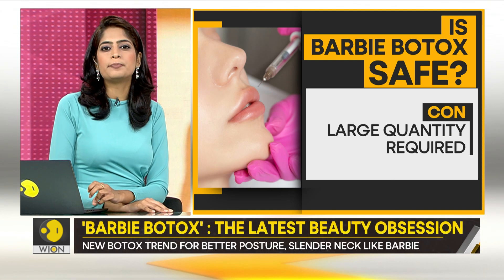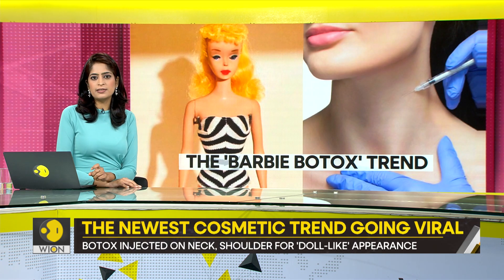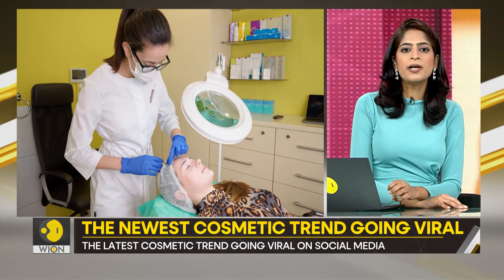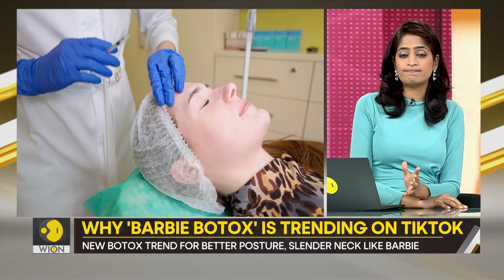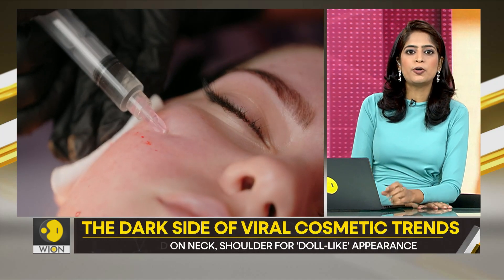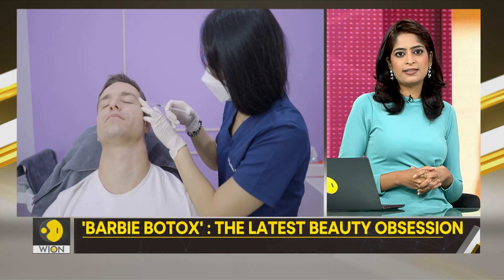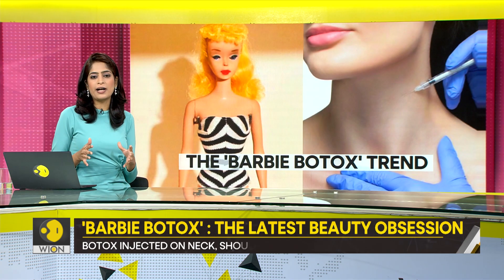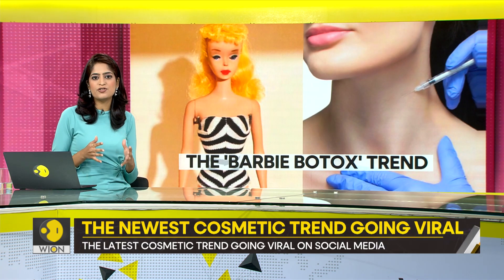What does a Barbie Botox treatment actually involve? Similar to other facial injectables, this minimally invasive process involves sterilizing the skin with an alcohol swab, followed by three gentle pokes on each side. Traditional Botox lasts about three months, while a new neuromodulator called Daxify claims to provide results for up to six months. But do not get carried away. Remember these words from experts: while self-expression and happiness are important, do not go blindly chasing trends.